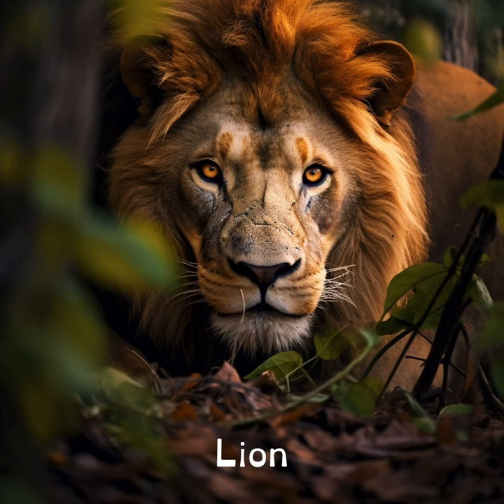Lions are known as the king of the jungle, but they don't live in jungles. They actually live in grasslands and plains.